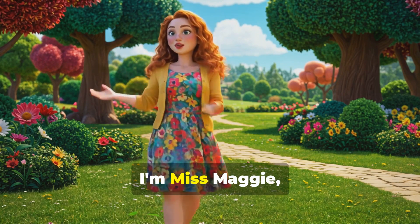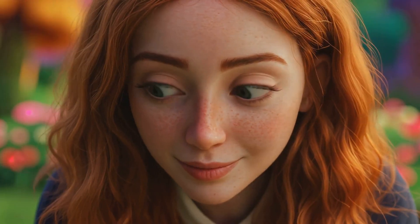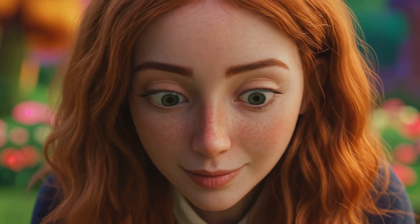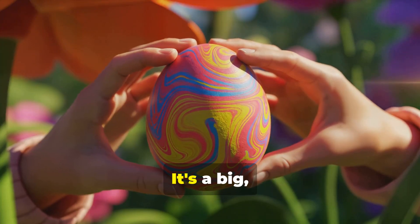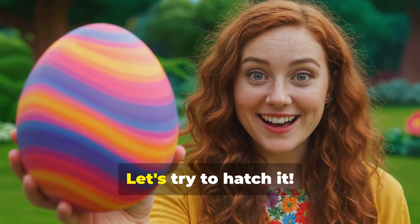Hi there, little friends. I'm Miss Maggie, and I've got a magical surprise for you today. Look what I found. It's a big, colorful egg. I wonder what's inside. Let's try to hatch it.